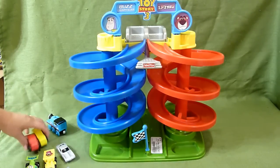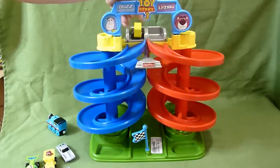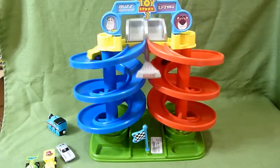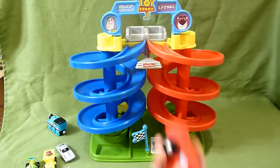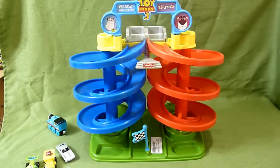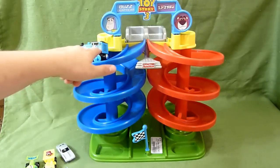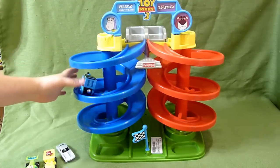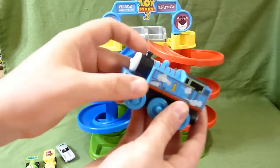We've got these little Melissa and Doug cars and they do pretty well. Yellow does well too — really, really neat. And maybe Thomas wants to try. Give him a little push. Woo! Okay, Thomas does not do so well on the curvy track.